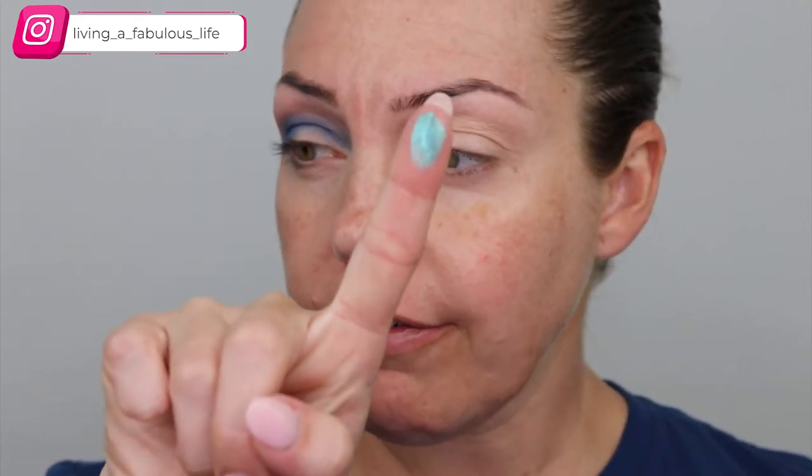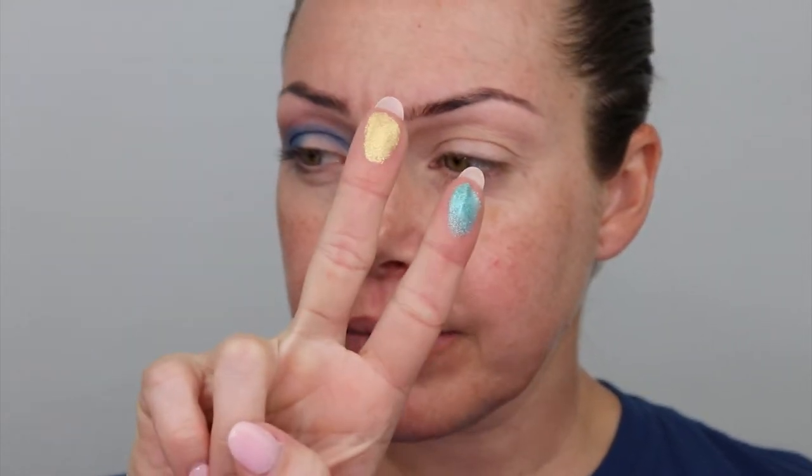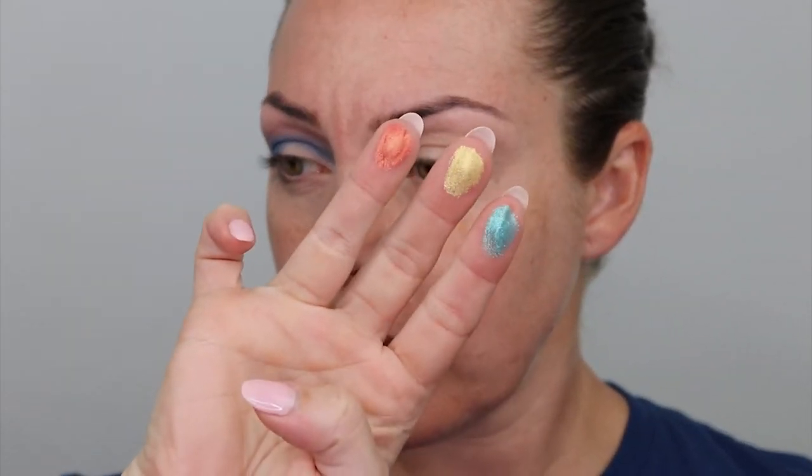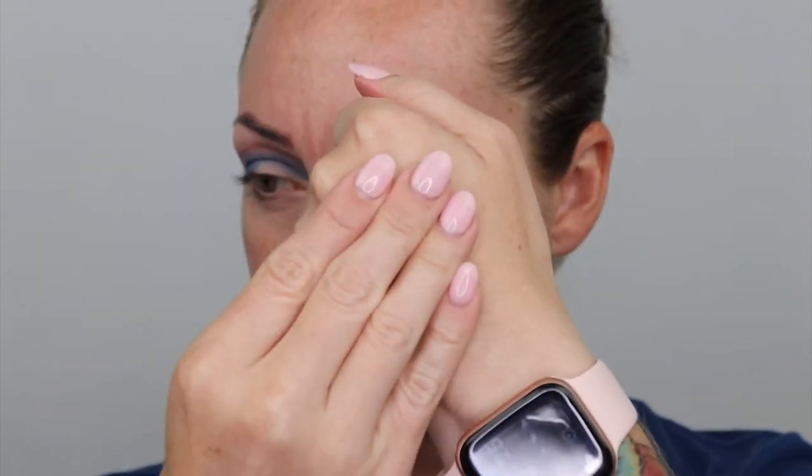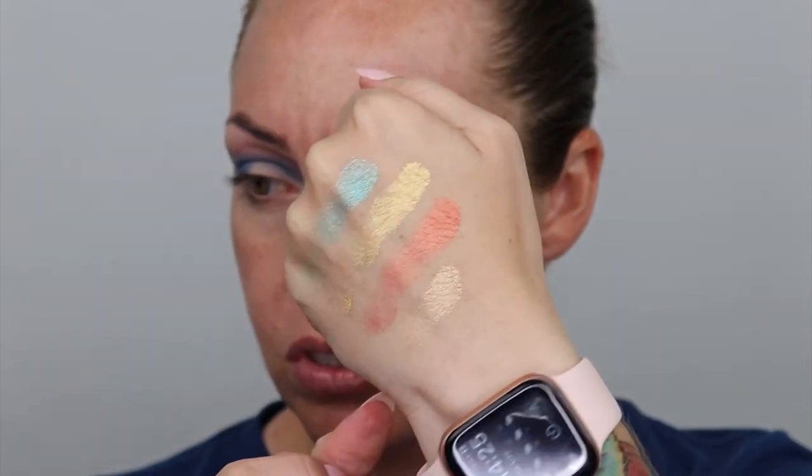Now I'll swatch the shimmers real quick. The first one is Cool Off — oh, that is so pretty. This one is Limelight, Copa Cutie — I like that coral shade — and then High Season. Those are stunning. I really want to use Cool Off today and then probably High Season — these two together. Let's swatch them. Those are really pretty, very summer vibes. I'm excited to play with those.